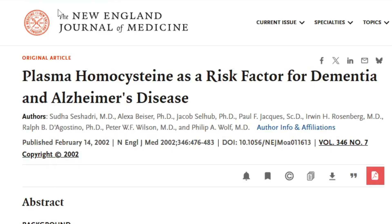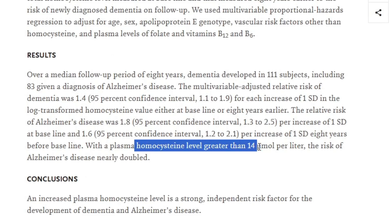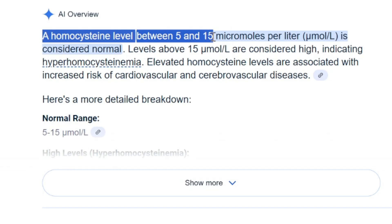A New England Journal of Medicine article from 2002 found that if your homocysteine level was greater than 14, your risk of Alzheimer's doubled. The study had hundreds of people ranging from 3.5 all the way up to the mid-60s on their homocysteine levels. People in the study were from different age groups, so it had a good spread of coverage. They found that the lowest quintile for homocysteine showed the lowest incidence of Alzheimer's — in this case, people below 8.2. So from this study, you could argue that being below 8 is optimal.